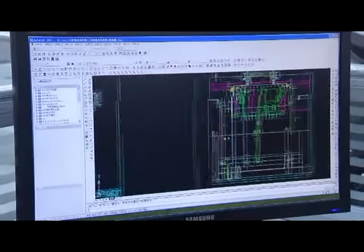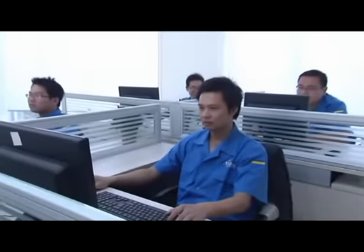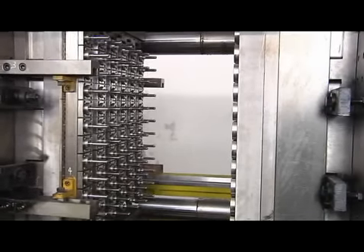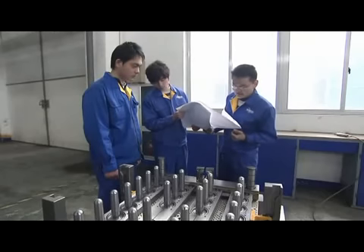CAD designers strive hard to design an optimum mold that we manufacture. MEGA has invested a lot in technology, with focus on high technology marketing and innovation based on accurate forecasts.